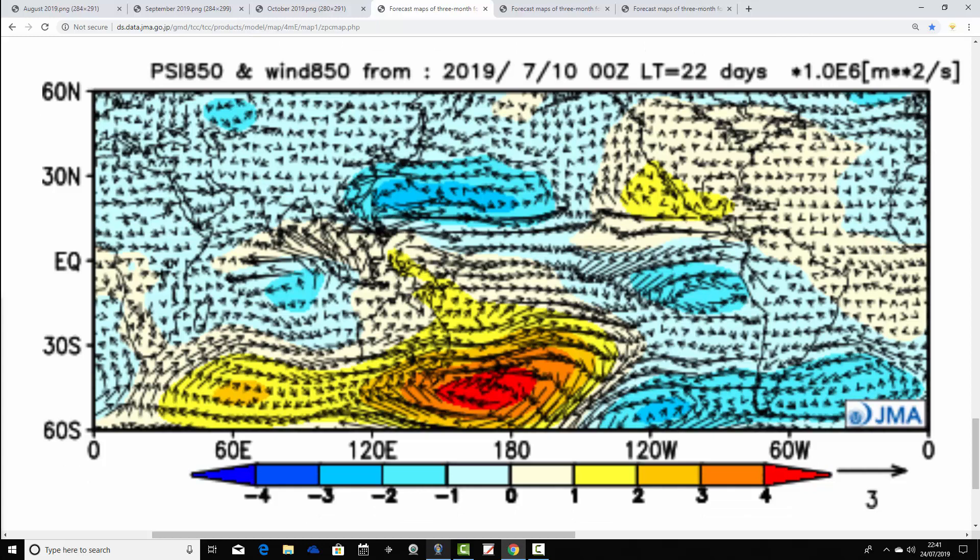We can confirm those westerly winds with the wind arrows. The black arrows are coming across the Atlantic into the UK, telling us we have westerly winds feeding in from off the Atlantic during August, if the forecast is right. It's going for a westerly August, which will bring cloud and rain at times, particularly for the north and west. Dry conditions will be in the south, and temperatures will probably be close to average.